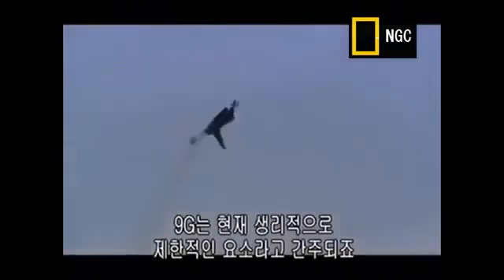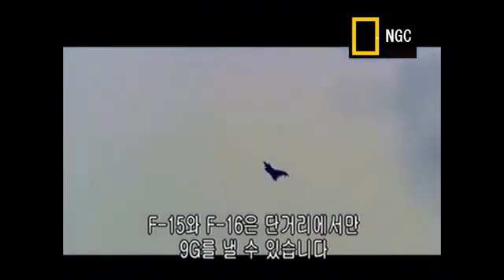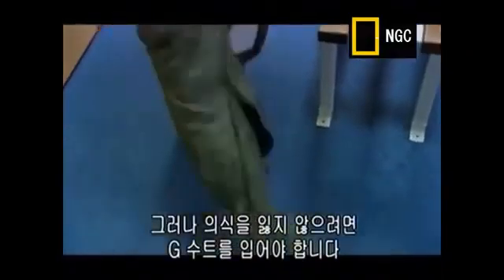The roll rates will leave your head pinned to one side of the canopy if you're not careful. The aeroplane's capable of 9G — nine times the force of gravity — which is a fairly tight turn in anybody's language. 9G is currently recognised to be physiologically a limiting factor. The F-15 and F-16 were also capable of pulling 9Gs, but only for short bursts. The Eurofighter is different: it can fly at 9Gs for extended periods, but pilots must wear a specially designed Typhoon G-suit.